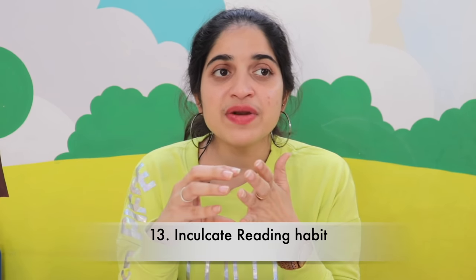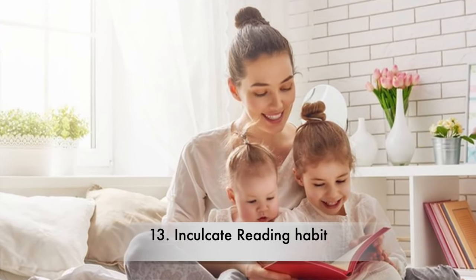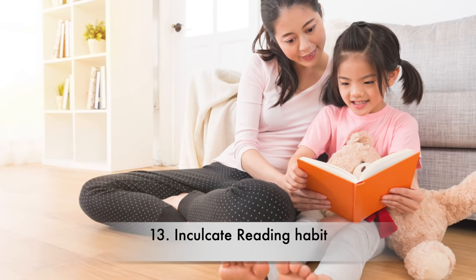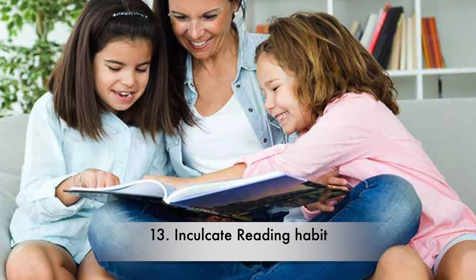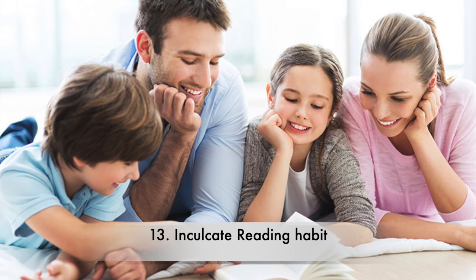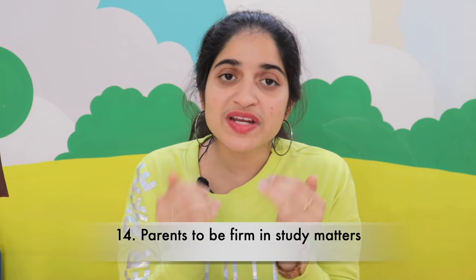The next tip is to cultivate a reading habit. Inculcating a reading habit will always help the child show more interest and be more inclined towards studies, because a reading habit will eventually make kids enjoy studying as well. As parents, it is our responsibility to set a reading routine at home. You could even set up a small home library, pick up your own books, sit together, have a reading time, and share the knowledge from books with family members.